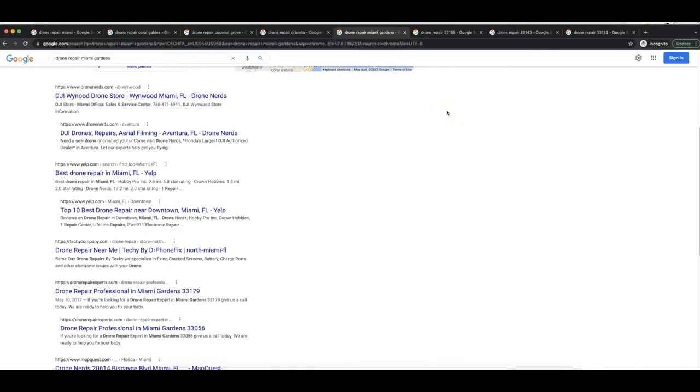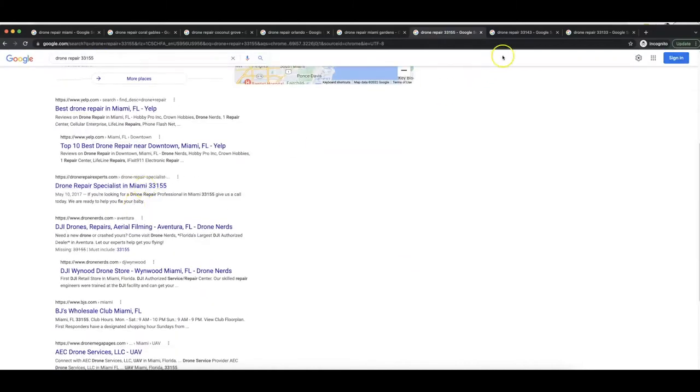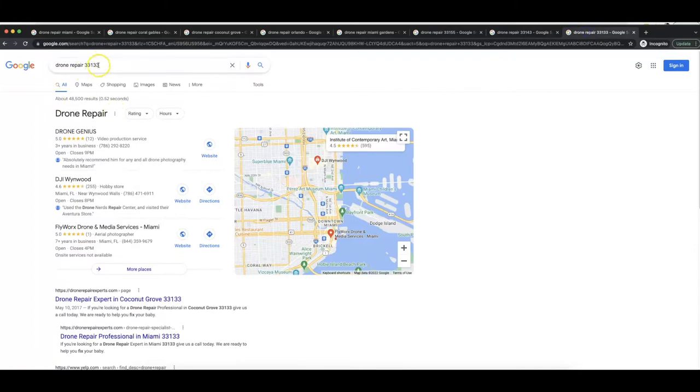Search 'drone repair Miami Gardens,' another city toward the northern part of Miami, and my site is ranking there too. I'm also dominating for just about every zip code in Miami because Zerp allows you to target by keyword and/or by location. We have the biggest global database built into Zerp so you can get page one rankings for anywhere in the world. Here's 'drone repair 33155' — my site is there; '33143' — my site at the top; '33133' — another zip code, at the top again.